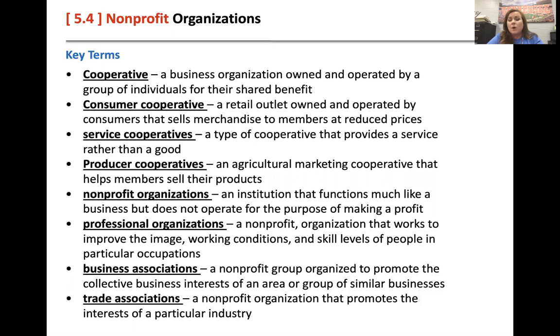A consumer cooperative is a retail outlet that sells to consumers who are members of the co-op at reduced prices. A great example is Sam's Club or Costco, because you have to be a member in order to purchase there, and you get really good deals on stuff.